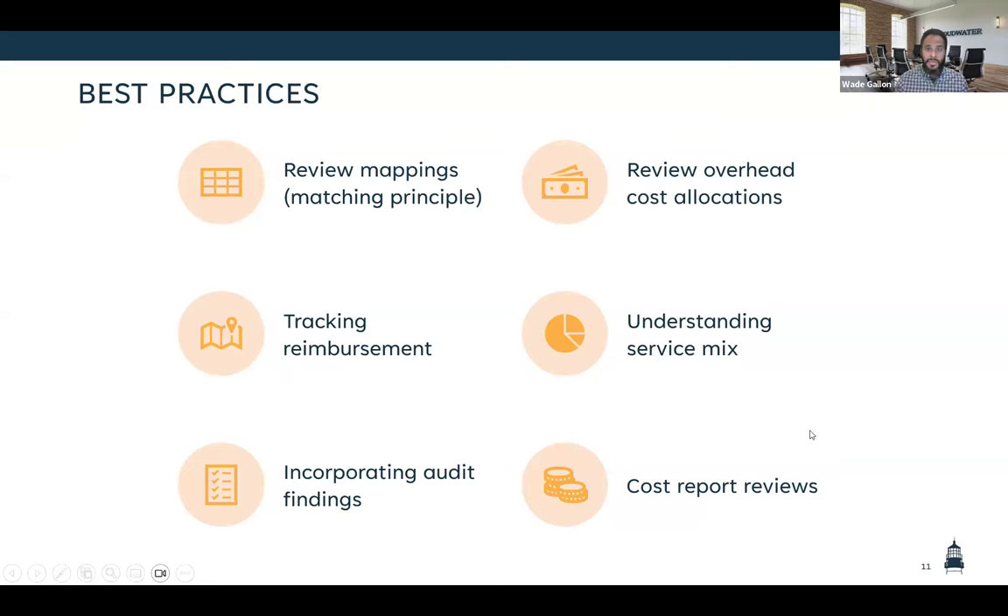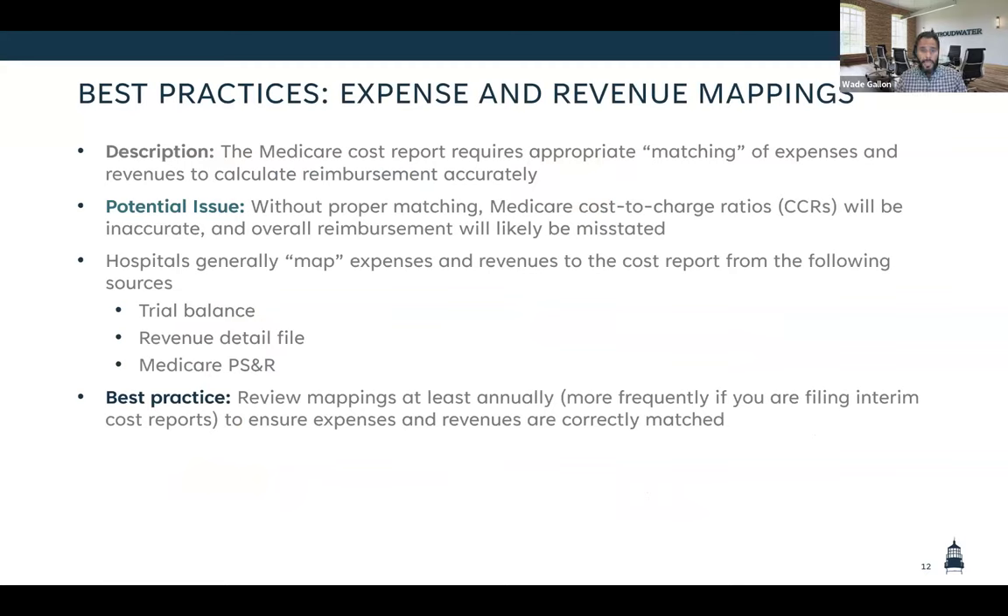Here are our six best practices. The first one is expense and revenue mappings. For those who aren't familiar with the mechanism of the cost report, it groups your expenses and revenues into cost centers. It'll take all your expenses associated with your lab department, your med-surg inpatient floor, your therapies department, and map all those into specific cost centers. It does the same with revenues. Costs go on Worksheet A and revenues on Worksheet C, using this to calculate your cost-to-charge ratios.